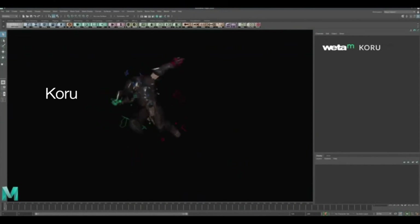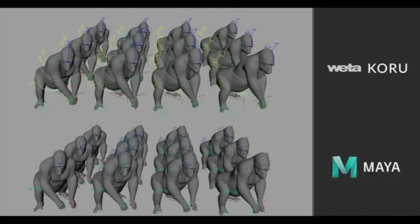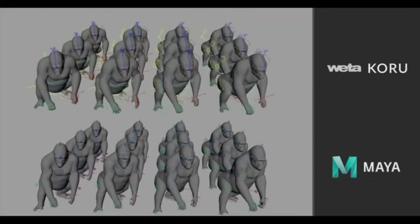KORU is an advanced puppet-rigging system optimized for speed and multi-character performance. Using KORU, technical directors and developers can create constraints, rigs, deformers, and puppets to support high-performance animation, cloth simulation, and similar applications.